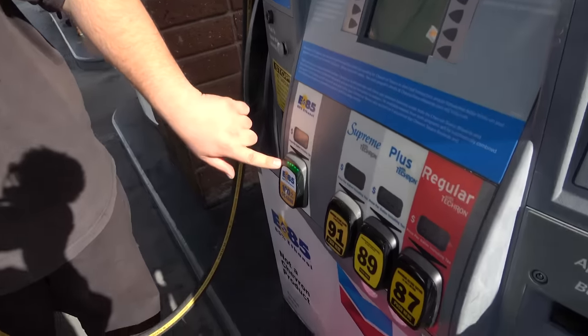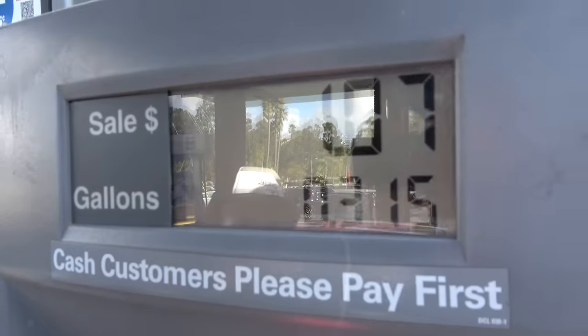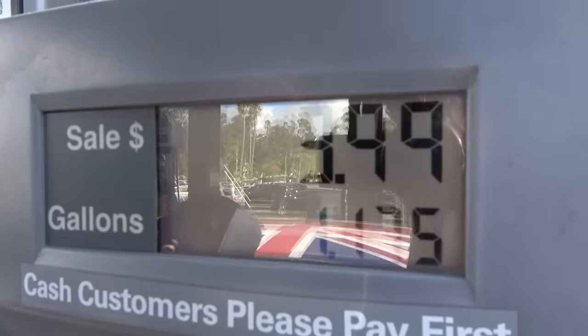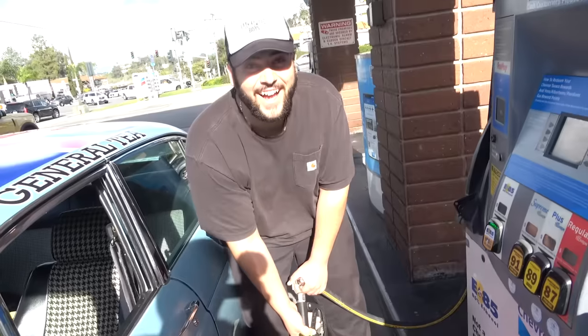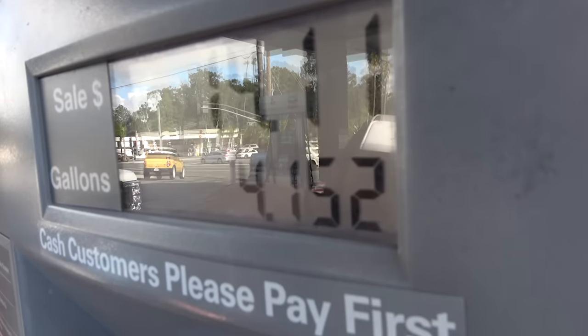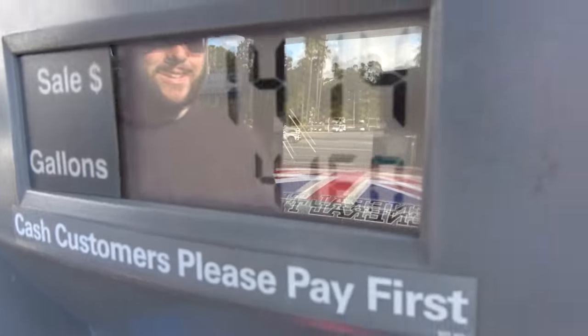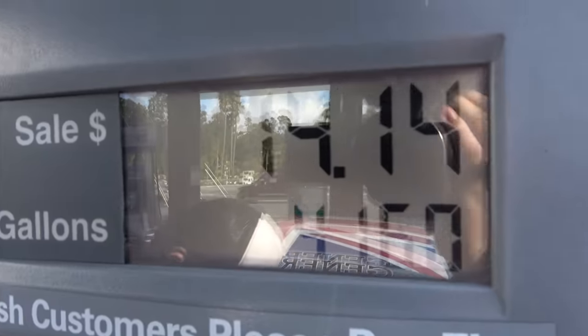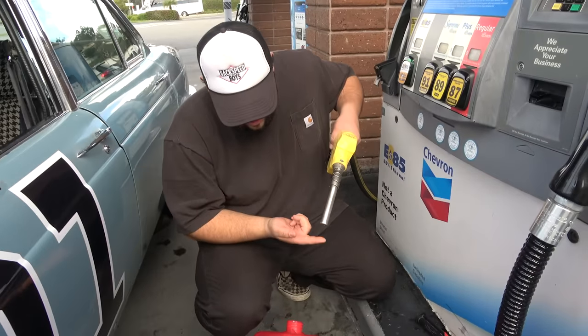I put my card in, e85 selected, I need 4.16 gallons so we're gonna keep an eye on it. This is one of those non-safe California gas pumps where you can top it off manually. We did it - 4.16 gallons! I perform under pressure. It cost 14 bucks. With three miles per gallon on the Jag it cost more to get here. With e85 the actual ethanol percentage varies so I'm going to test it - yeah, that's 85 percent.